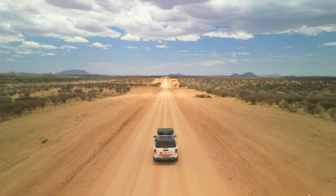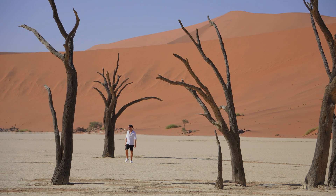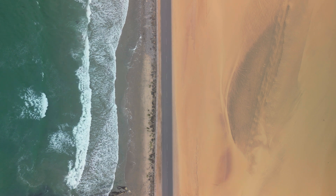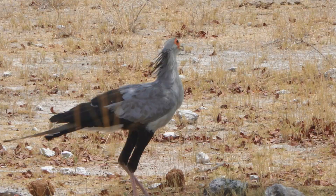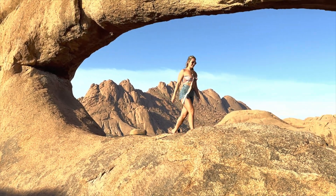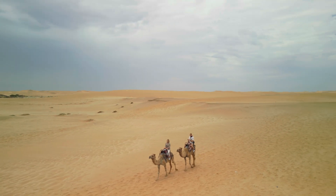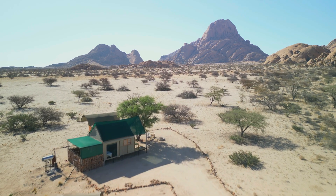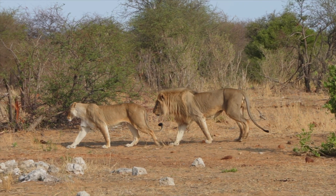Our next episode takes us to one of the most sparsely populated countries in the world — Namibia — as we see more of the beauty of Africa. Join us as we embark on an epic road trip traversing the breathtaking landscapes, meeting fascinating local tribes and immersing ourselves in the rich culture. Get ready for camping in the wilderness and thrilling safaris where we'll encounter the incredible wildlife that calls Namibia home.